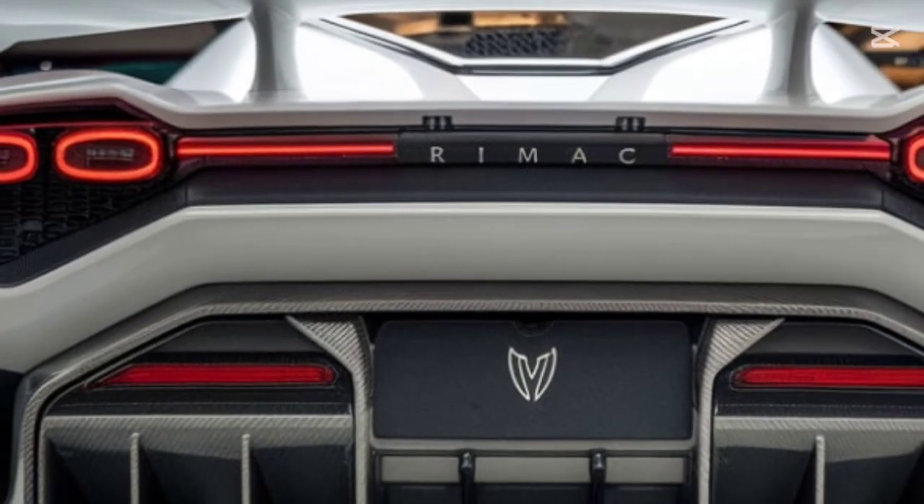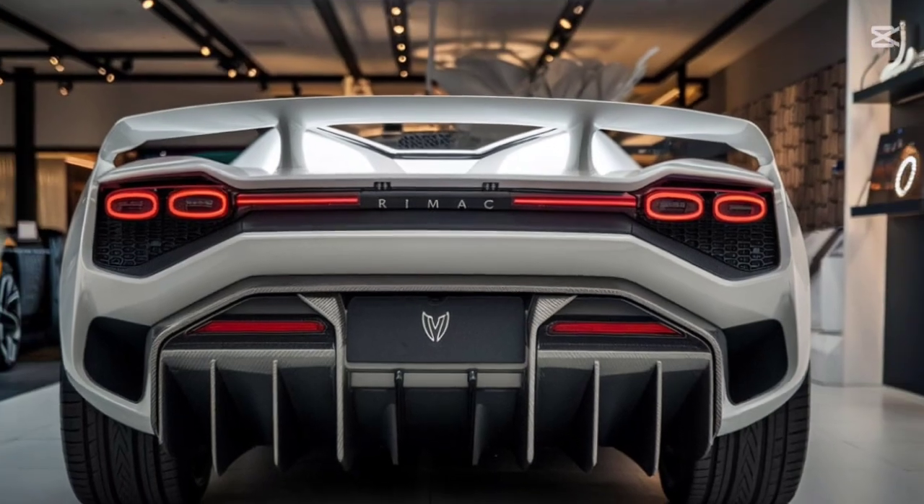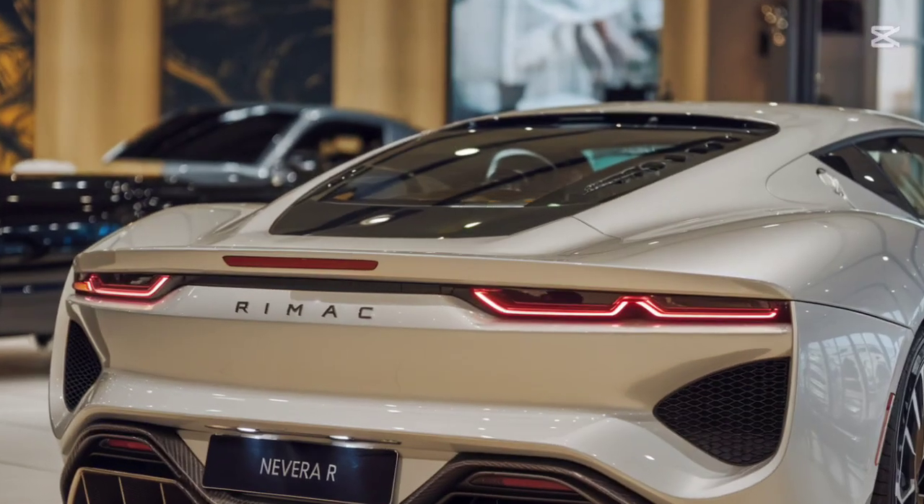This car isn't just fast in a straight line — its advanced torque vectoring and low center of gravity make it a beast in the corners, too.